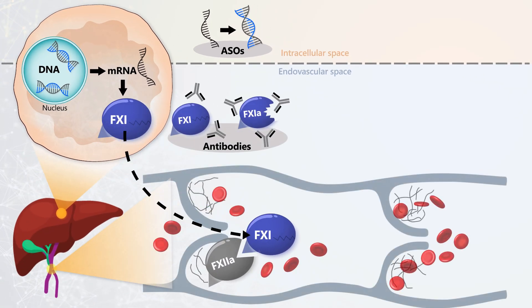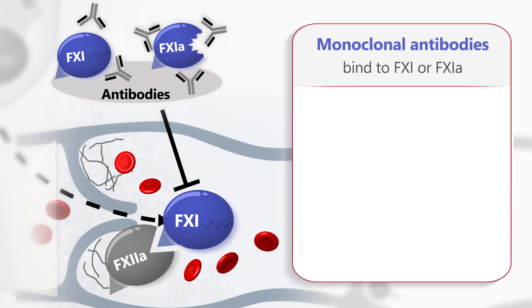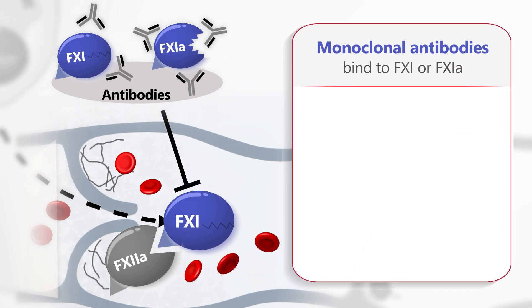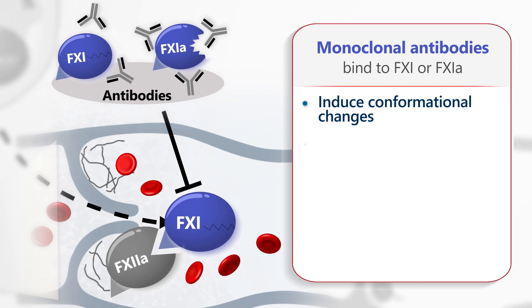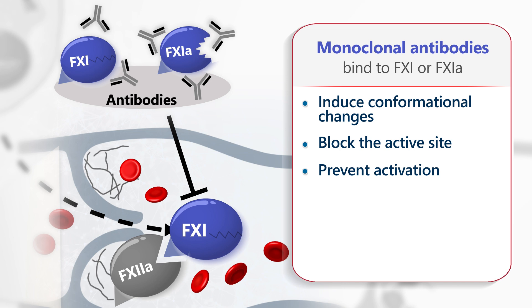Several monoclonal antibodies targeting Factor XI are in advanced stages of clinical development. They bind to Factor XI or Factor XIa and either induce conformational changes, block the active site, or prevent activation, thereby inhibiting Factor XI activity.